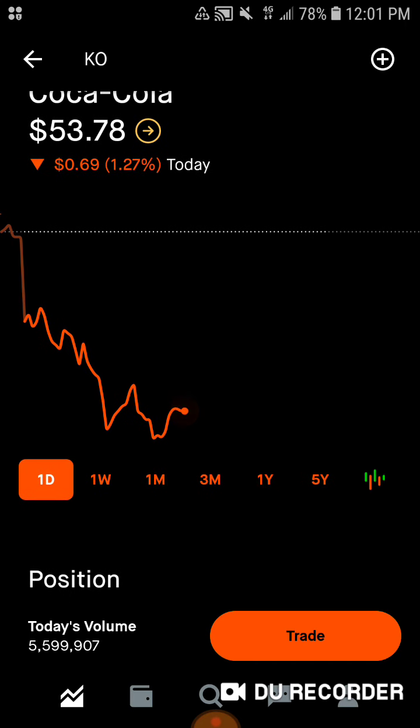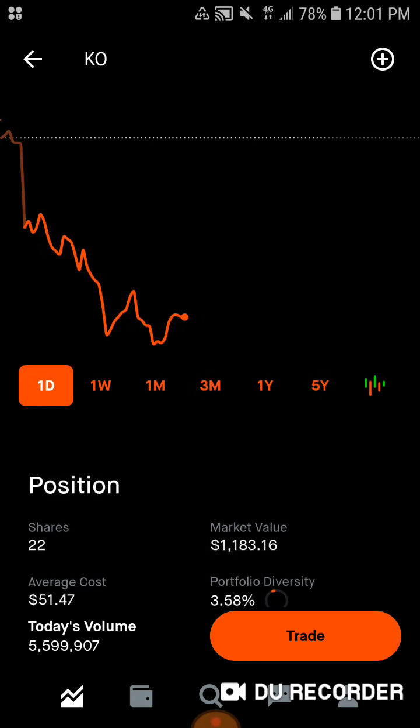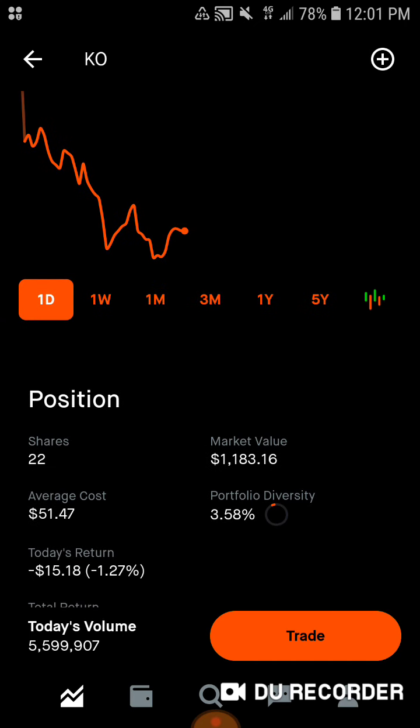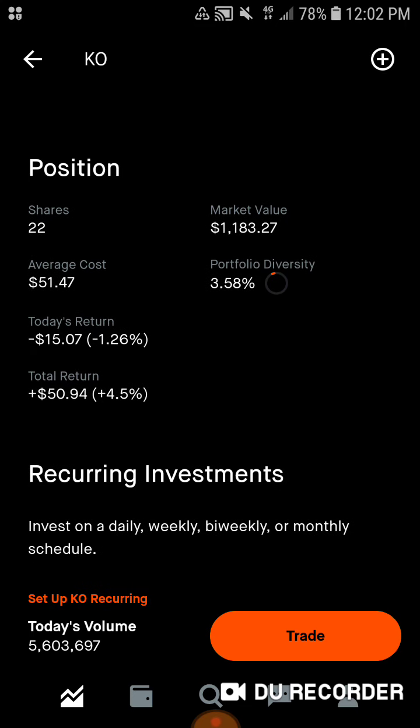Then we've got Coca-Cola, my personal favorite holding in the entire portfolio and on the entire stock market. I love Coca-Cola — drink it every single day. We've got 22 shares, so this is a smaller position, but that will be built up for the rest of this year. My goal is to get to 50-plus shares of Coca-Cola. We've got $1,183.16 of market value. Average cost is $51.47. 3.58% of the portfolio is in Coca-Cola. Down 1.26% today. Total, we are up $1,594, up 4.5% on Coca-Cola.